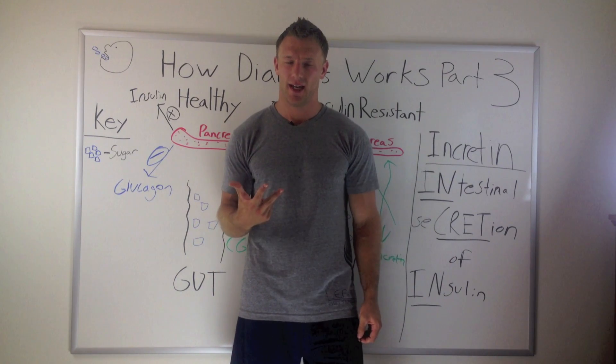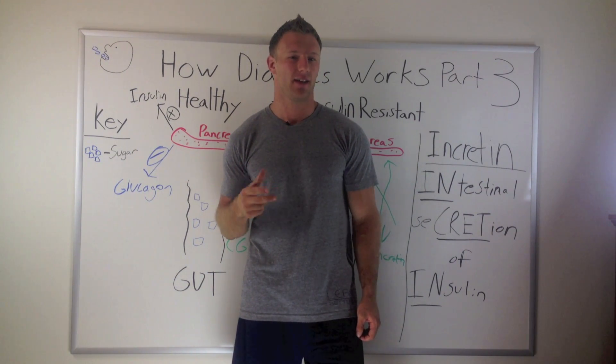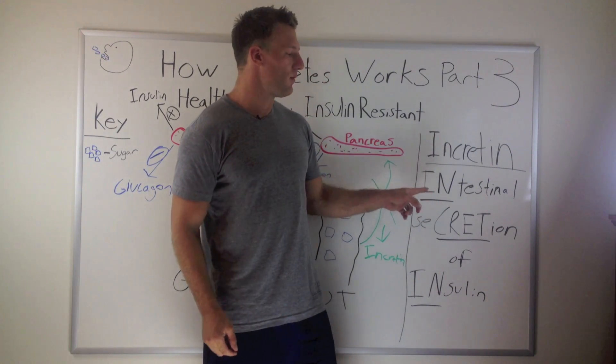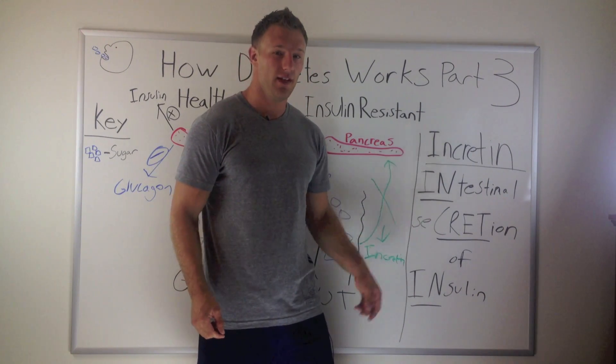Now, part three, I want to talk about what is called the incretin effect, and this is really interesting. It's called incretin because it stands for intestinal secretion of insulin.